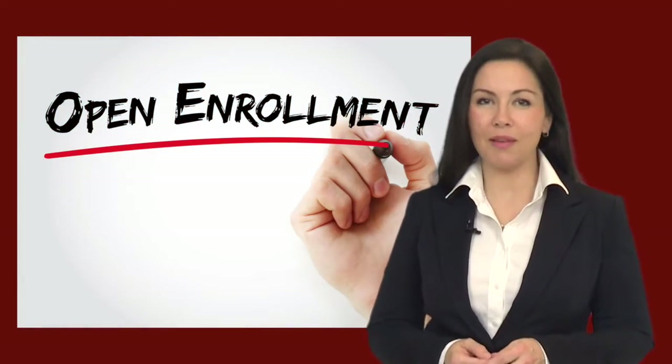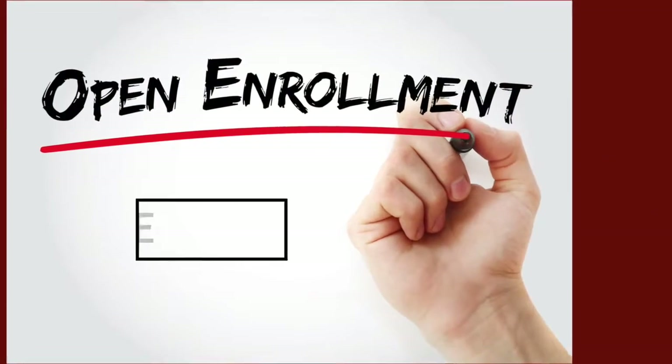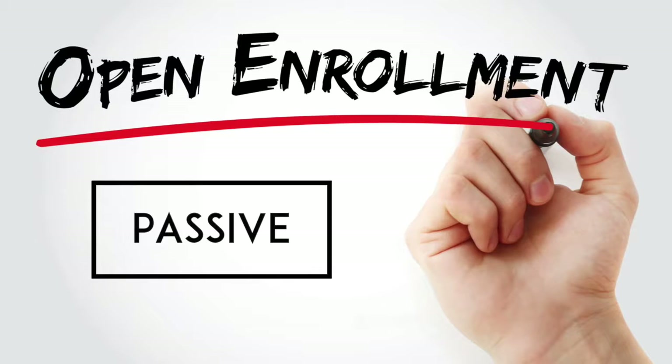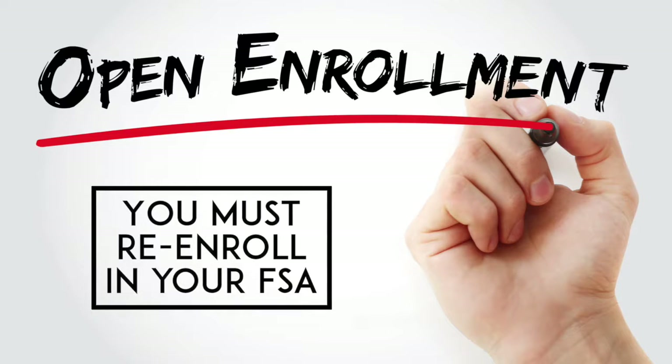Open Enrollment is the one time each year that you can elect to make changes to your benefit package. This year's Open Enrollment will be a passive enrollment. This means that if you do not wish to make any changes to your benefit elections, you don't have to re-enroll — all of your current benefit elections will roll over into the new plan year. However, if you wish to participate in the health care flexible spending account or the dependent care account, you will need to log into employee access and re-enroll in those benefits.